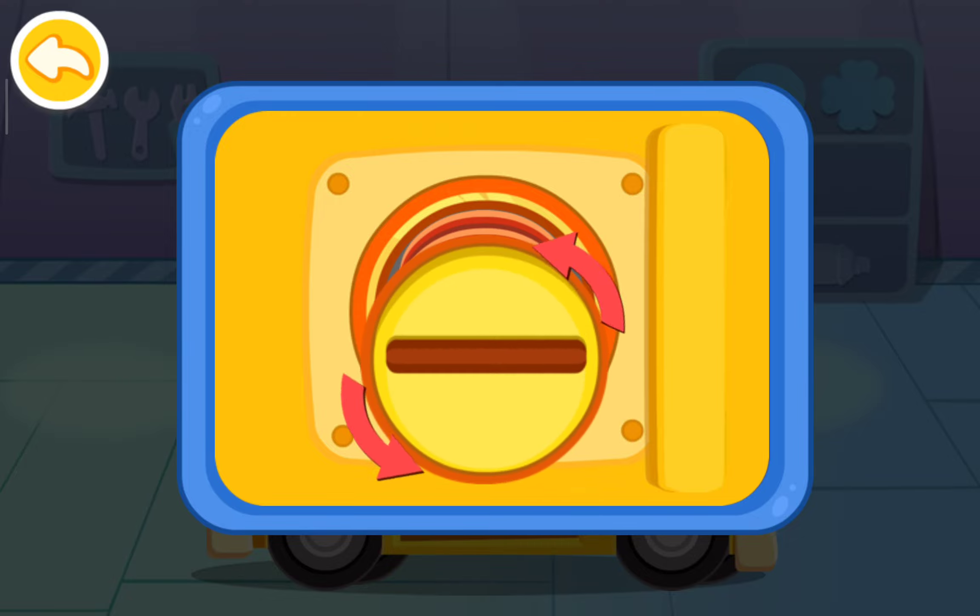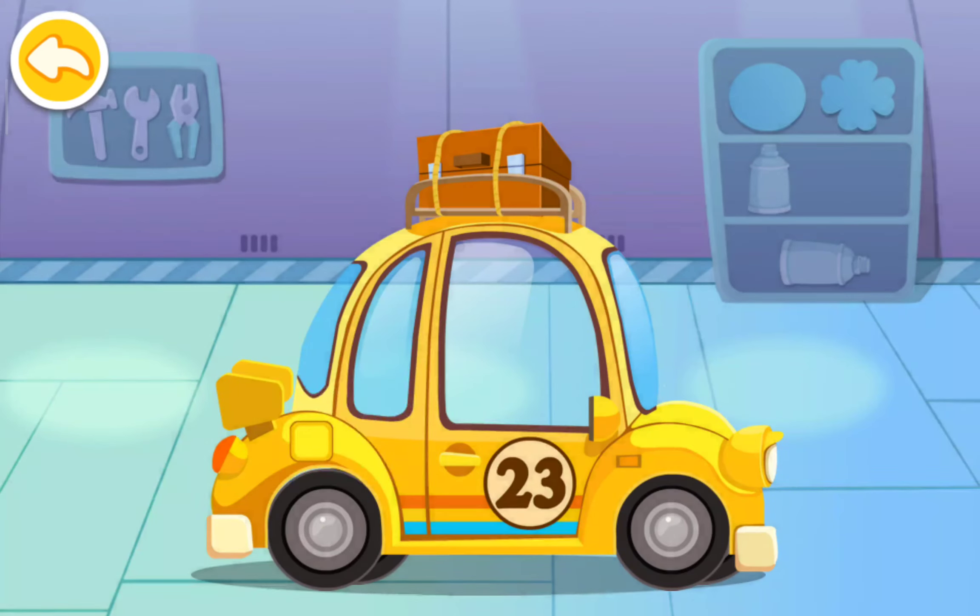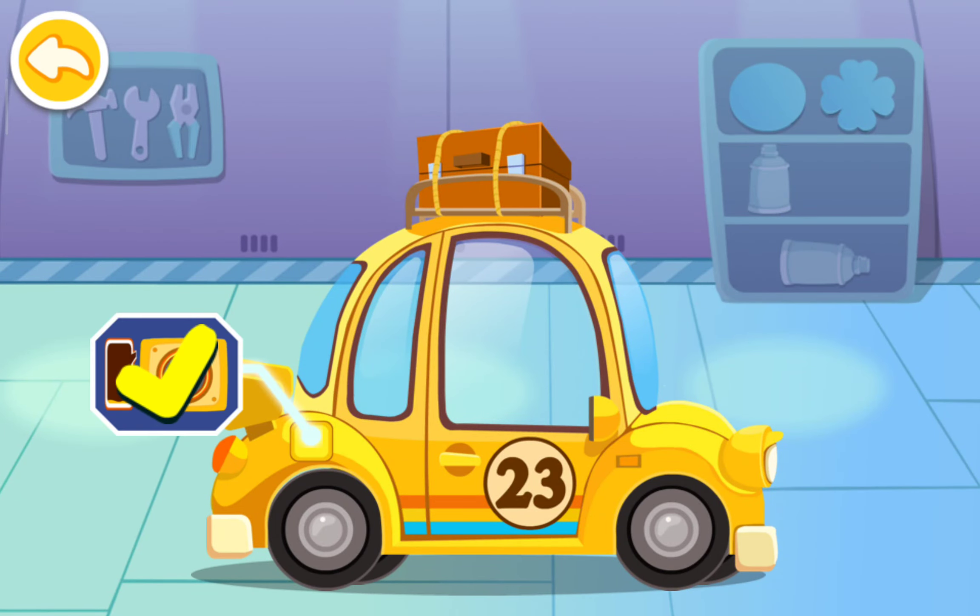The tank is filled up. Let's screw the cap. Great!